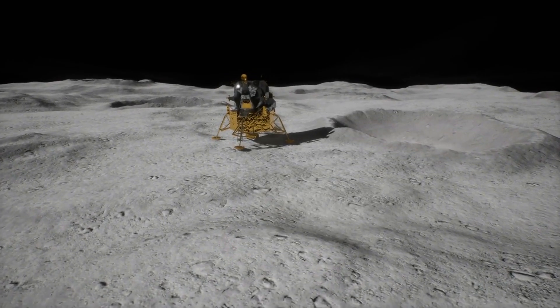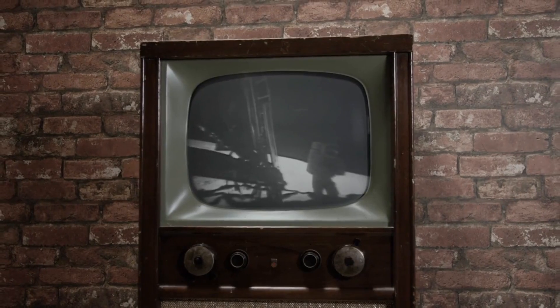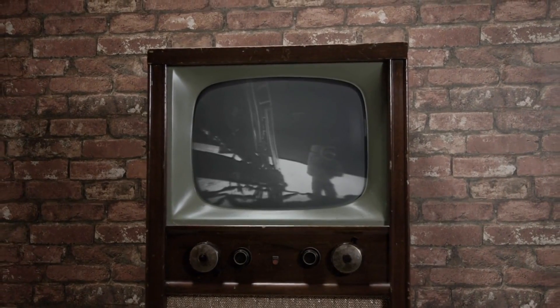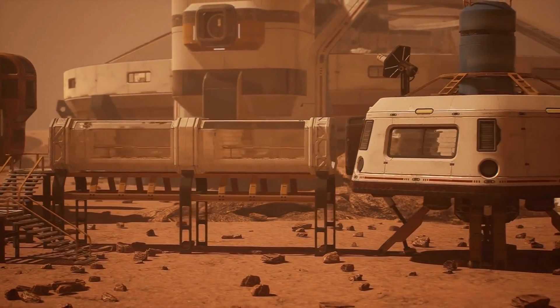Artemis II, the first crewed mission, will orbit the moon before returning home. And Artemis III, the lunar landing mission, will see astronauts set foot on the lunar surface. As a real-world example, Artemis I's uncrewed test flight is like a rehearsal, ensuring that the rocket and spacecraft can handle the challenges of deep space. It's a crucial step before we send humans on this awe-inspiring journey.